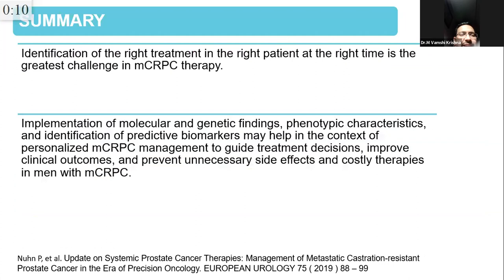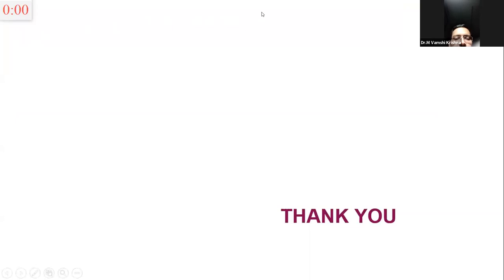To summarize: the key challenge is identifying the right patient for the right treatment at the right time. Implementation of molecular and genetic characteristics, phenotypic characteristics, and identification of biomarkers is what will really change the picture of prostate cancer treatment.